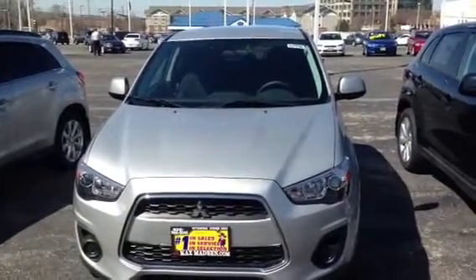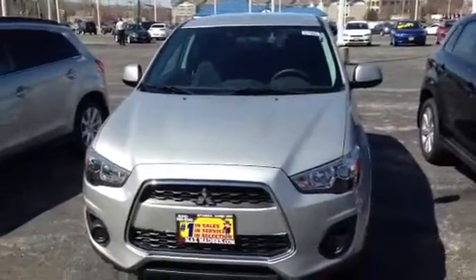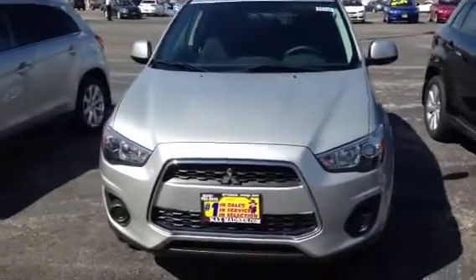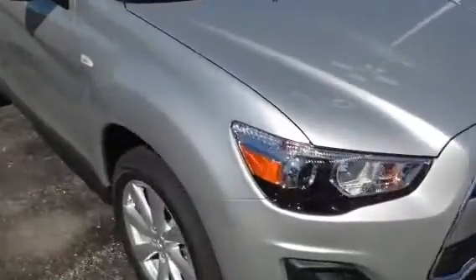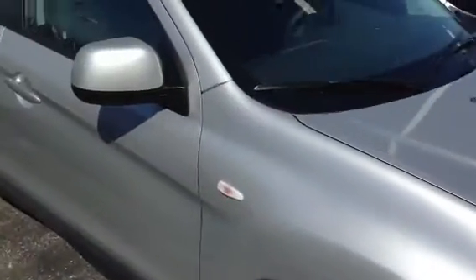Hi Len, this is AJ from Max Matts & Mitsubishi in Donners Grove. This is your video on your 2013 Outlander Sport ES two-wheel drive. I'm going to quickly go over the vehicle. As I told you, we do have the vehicle in stock.